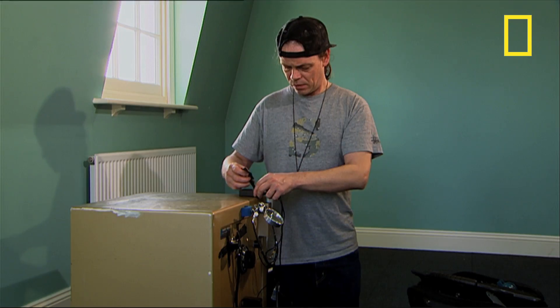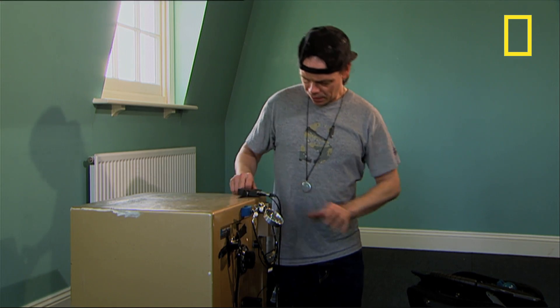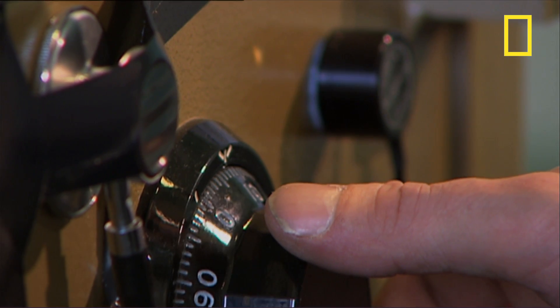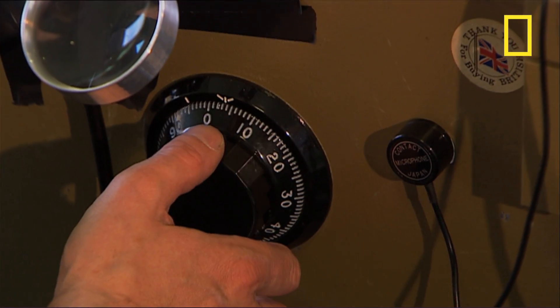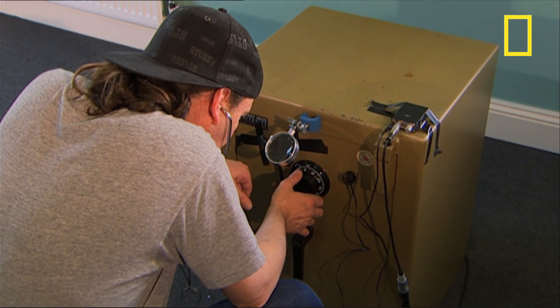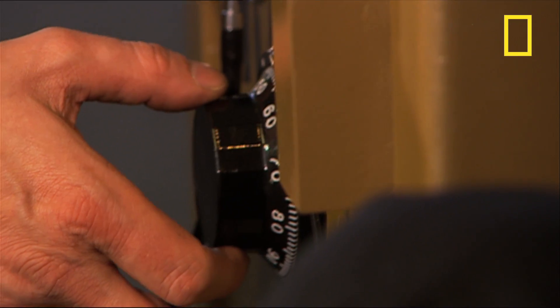So we could hear what he could hear, we wired up a microphone. Although Jason wouldn't reveal the precise method, he did say he was listening out for a particular pattern of clicks which give a clue to the combination of the lock.